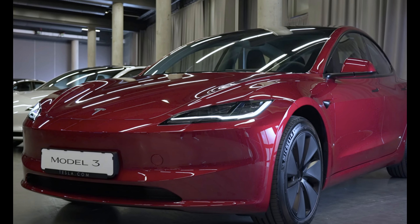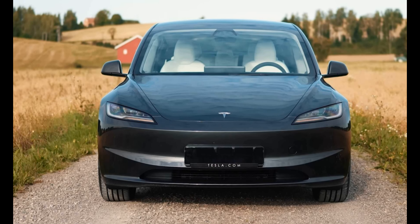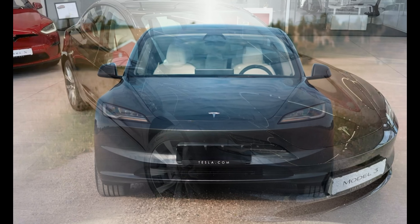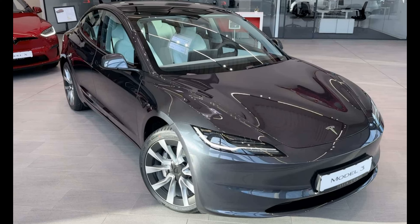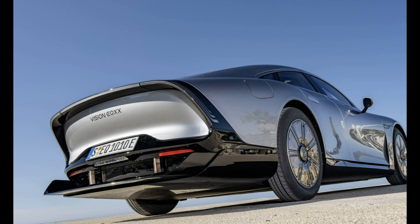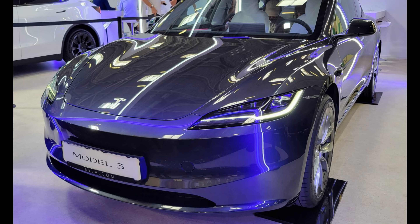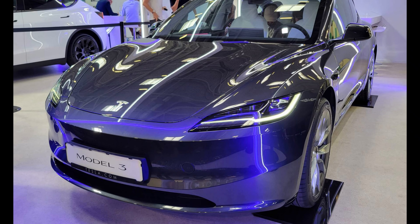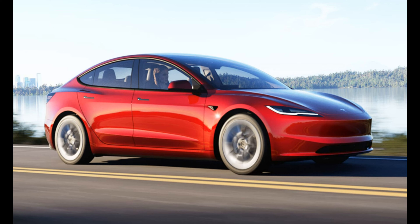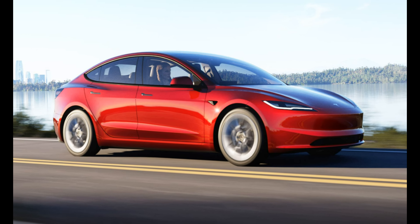The Tesla Model 3 is well-known for its exceptional and responsive handling, and the new model maintains this impressive characteristic. With its battery positioned underneath the floor, the Model 3 benefits from a low center of gravity that allows for effortless maneuverability and a stable feel while navigating sharp turns. The steering is highly praised for being precise and appropriately weighted, while also offering three settings to customize the steering effort. Experts also note that although the ride is firm, the Model 3 is comfortable, thanks to its ability to effectively absorb bumps without compromising overall comfort.